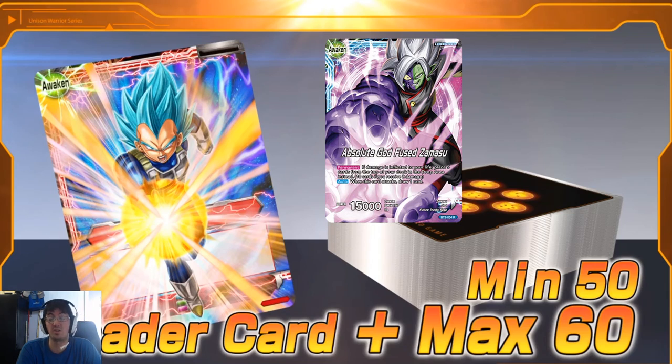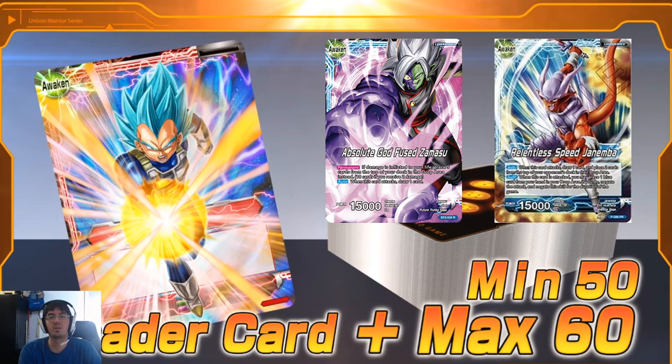The only other scenario I can think of — and I'm still waiting for a ruling from Bandai — is can you present a deck between games 1 and 2 or 2 and 3 that is not the same deck size configuration as what you presented at the start of the match? Can you take 10 cards out of your sideboard and throw them into your main board to make it harder for a Janimba or Cooler player to win via mill? That's the only other scenario where you'd want to play more than 50 cards.